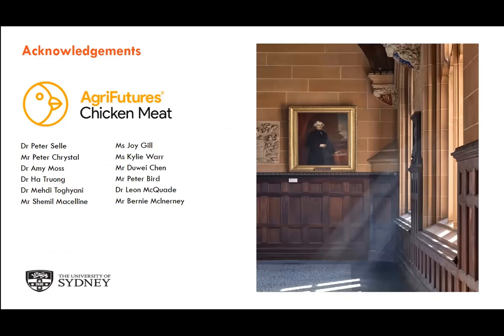Last but not least, I'd like to thank all the supporters. It's a big project and a collective effort from the team. Thank you.